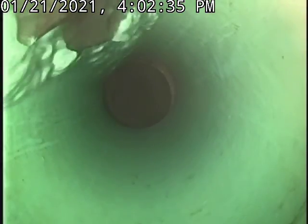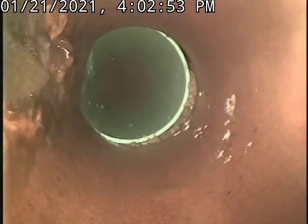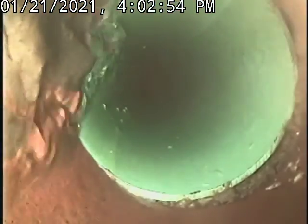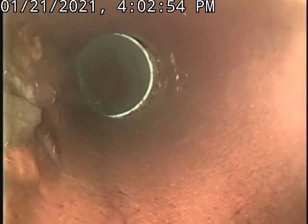We're coming up into SDR 35, which I think is the repair near the wall. I think that's the repair underneath the wall, and it looks to be intact still.